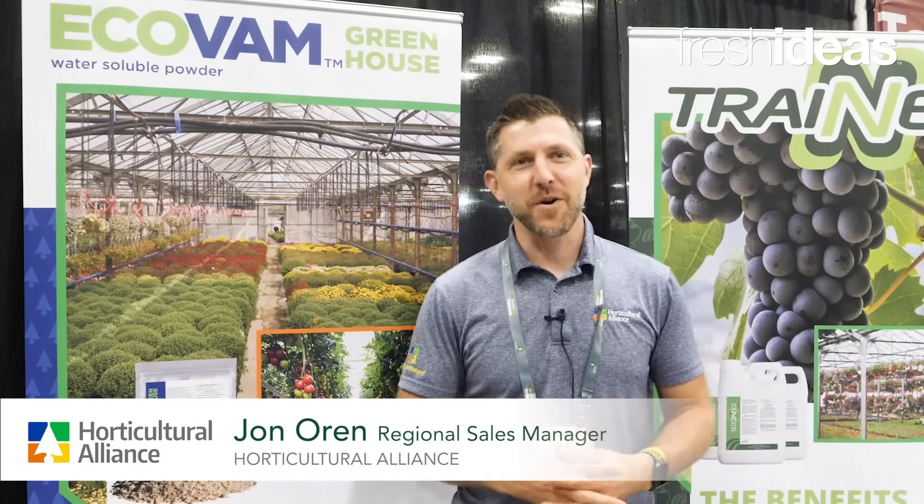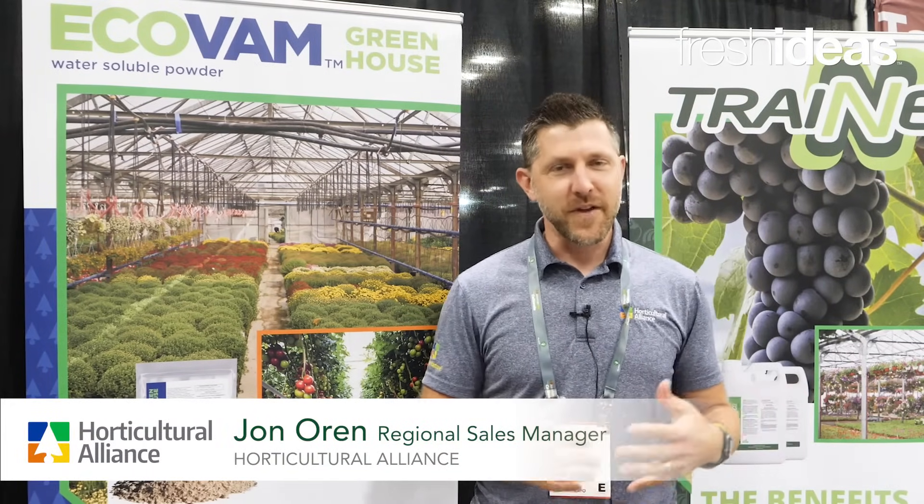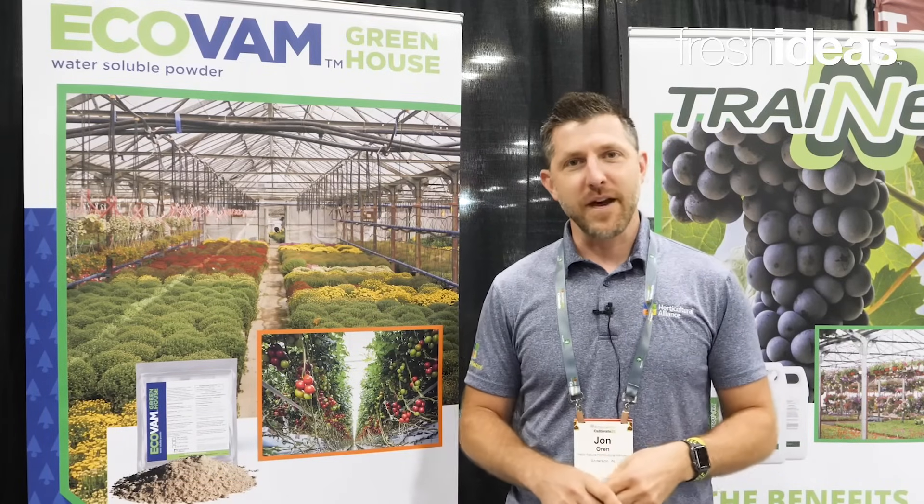Hey, my name is John Oren with Horticultural Alliance. Here we are at Cultivate, and we want to feature a new line of products called EcoVam.